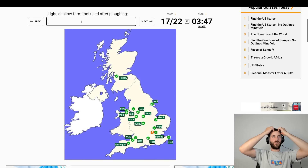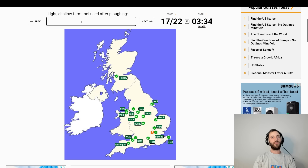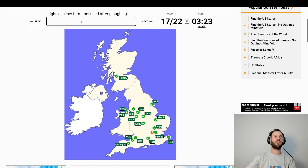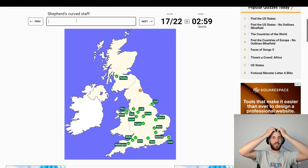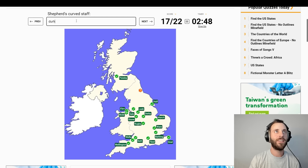We're back to this. Light shallow farm tool used after ploughing — I'm never going to do this. Trowel? Spade? Rake? I don't know. What's used after ploughing? I've never ploughed before. Covered in fine grains of rock found on beaches — shingle? Sand... Sandback? Shepherd's curved staff — what is up there? Stockton, Durham, I'm never going to get that. Bishop Auckland — I'm never going to get that, am I?